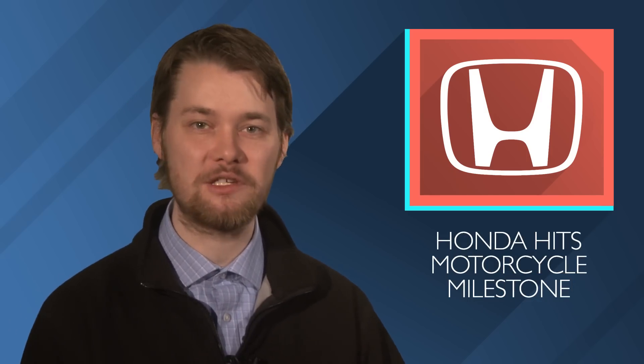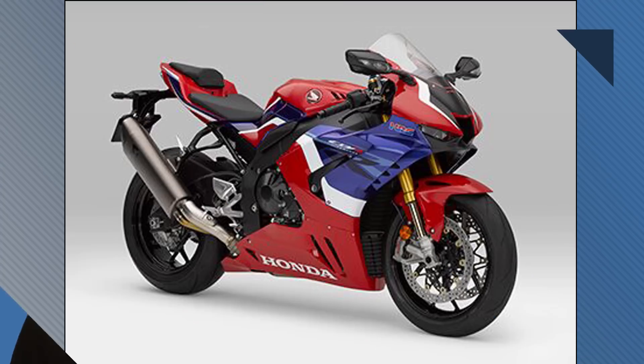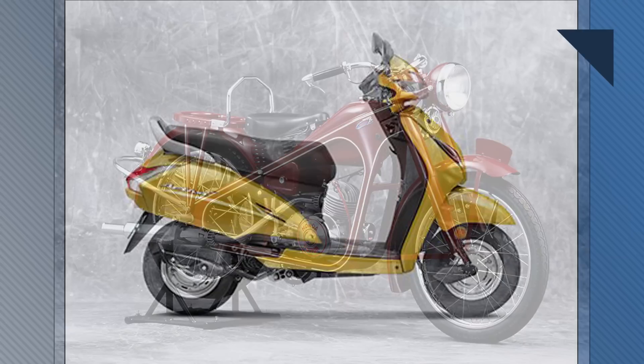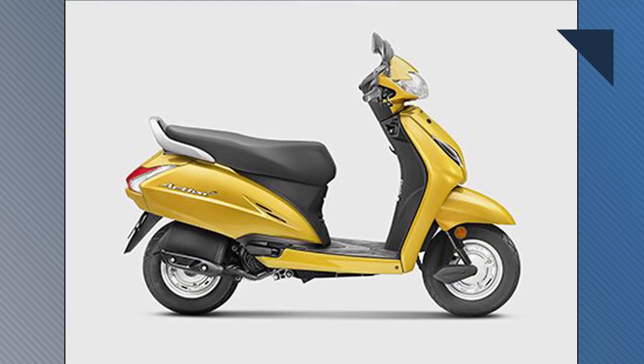Honda is one of the world's best-known motorcycle manufacturers, and it just hit a major milestone. Honda has now cleared the 400 million unit sold mark. It all started back in 1949 with the Dream D-Type, and today Honda makes motorcycles in 21 countries.